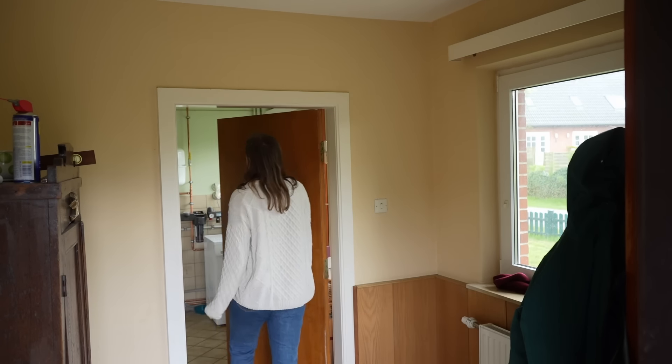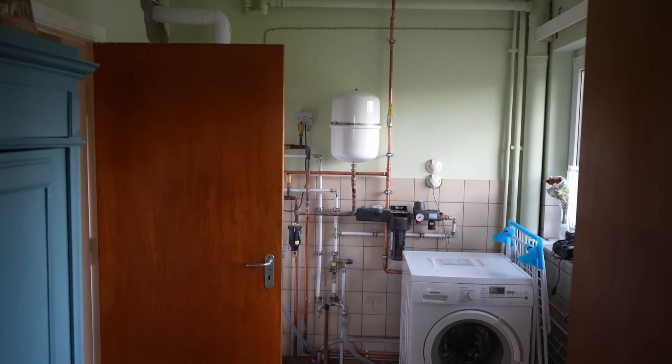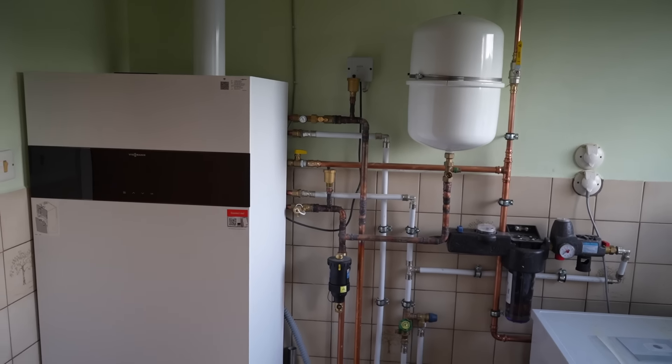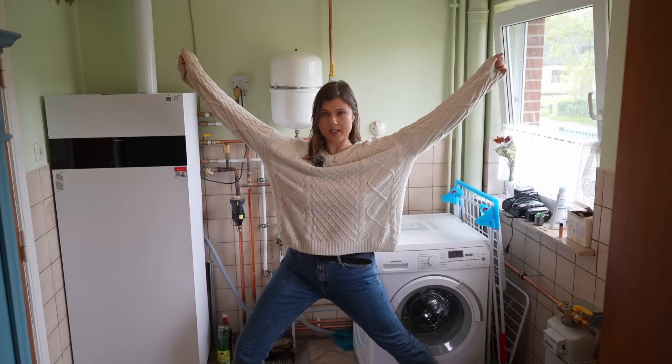Moving on into the laundry room. One of the craziest things about having an 80-year-old home is that a lot of the plumbing is not modernized at all. One of the crazier things is that when you're washing your clothes, this is where your water goes out. So now pretend I'm a wall with beautiful cabinets.